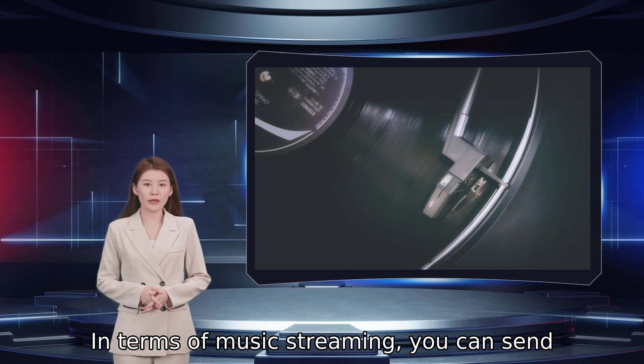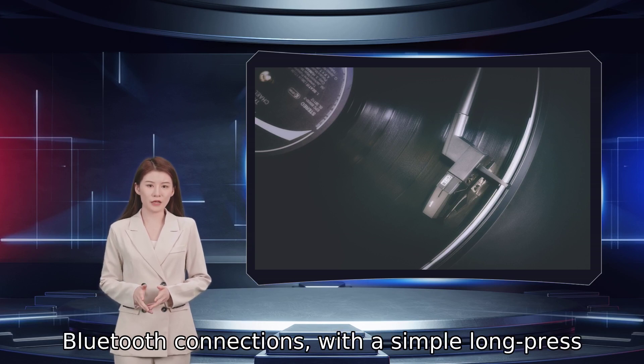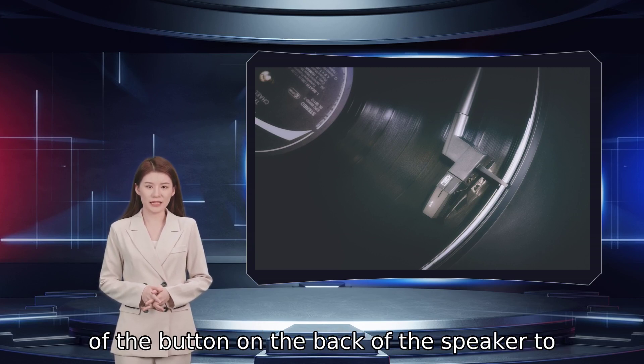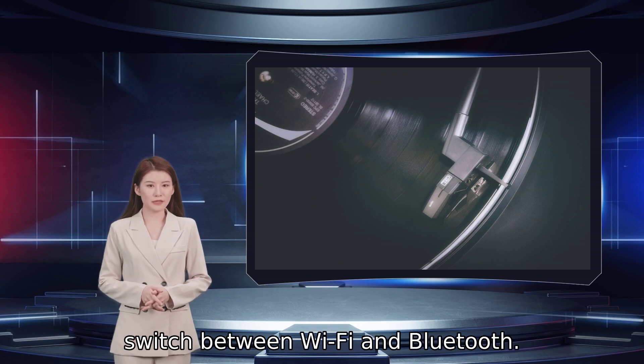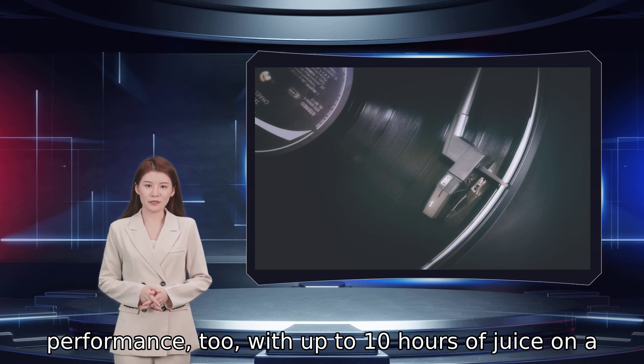In terms of music streaming, you can send audio to the Roam over Wi-Fi, AirPlay, and Bluetooth connections, with a simple long press of the button on the back of the speaker to switch between Wi-Fi and Bluetooth. You can expect decent battery performance too, with up to 10 hours of juice on a single charge.